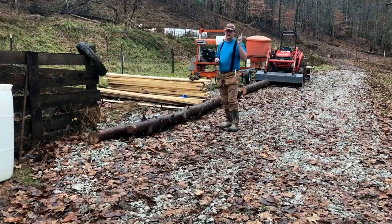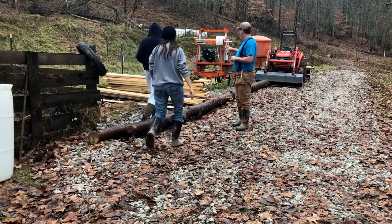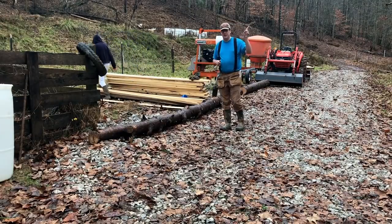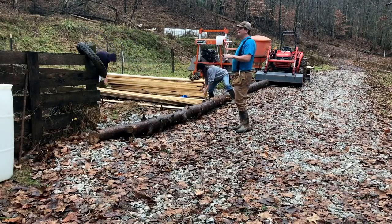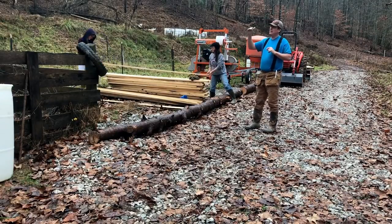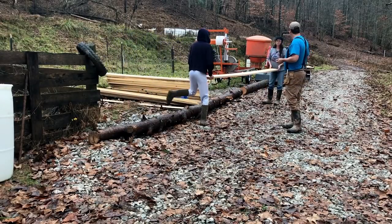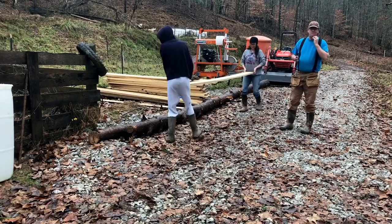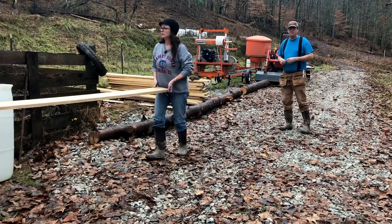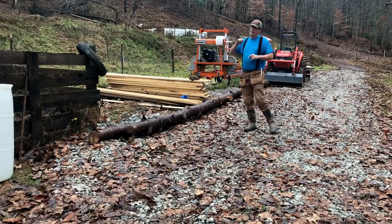Our plan was to work on our chicken hoop house greenhouse — we documented that in a previous video — but instead, in between rainstorms, Kelly and the boys are stacking up all the wood in the barn that we milled last week. We're going to work on the board and batten siding of the loft, which we can do under cover of the barn. There's another pretty good storm coming in the next hour.